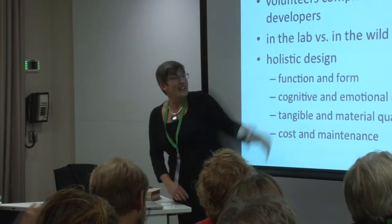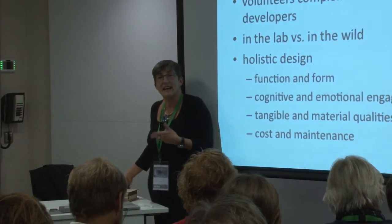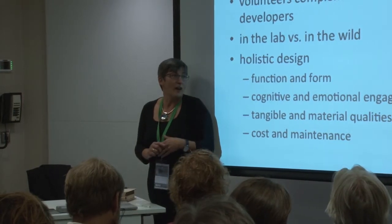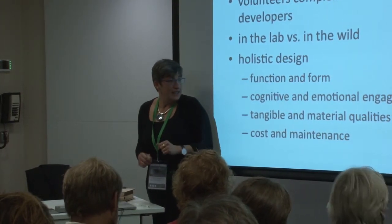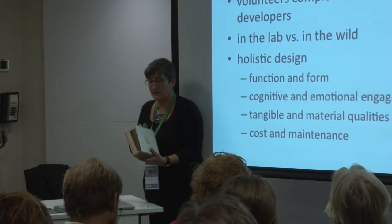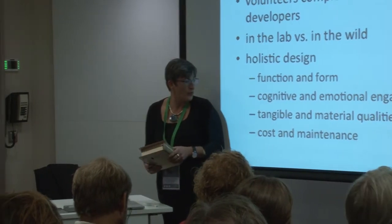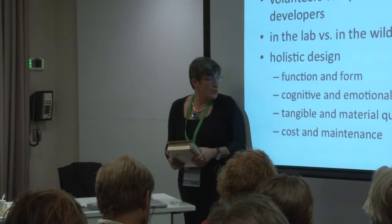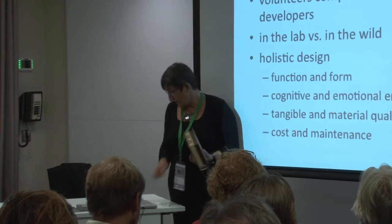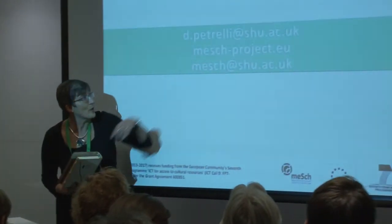The only thing I'll add: we tried to have both information and affection. Inside there is, for example, the wild and wonderful with bizarre facts that we found, so not necessarily just information. Materiality we think is very important — it makes a lot of difference instead of an application on your mobile phone. Considerations of cost and maintenance are very important from the very beginning, and this is what we are trying to do. If you want more information about the project, that's the website.